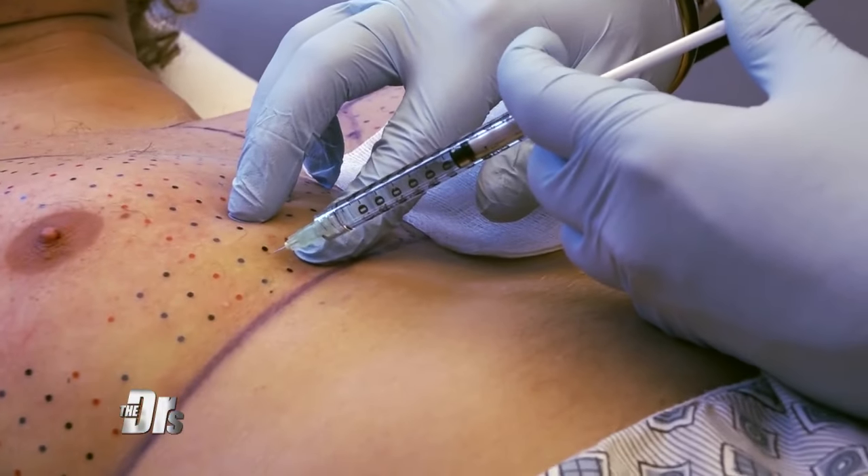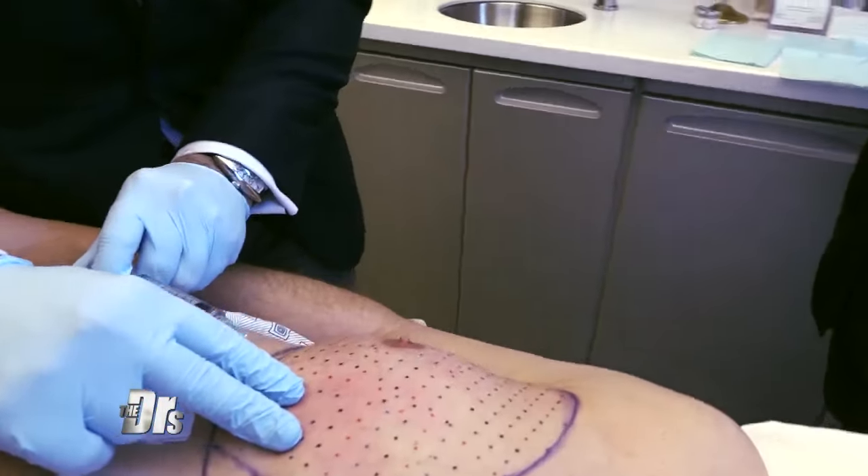Absolutely. We had to use a lot of Kybella — we pre-ordered a lot to make sure we had it available, because we used more than the standard small amount used for the double chin or neck. We used a lot more product over four treatment cycles for Tom, about six to seven weeks apart. I was most aggressive on round one — all those dots and injection sites from the video were his first most aggressive treatment — and then with each subsequent treatment, we funneled down and used less and less product.